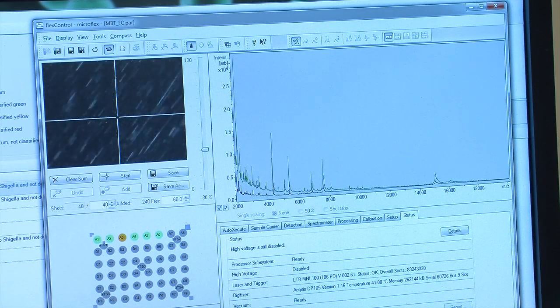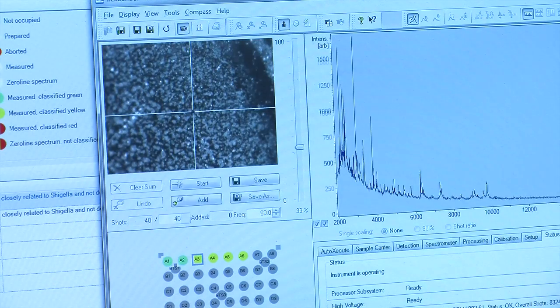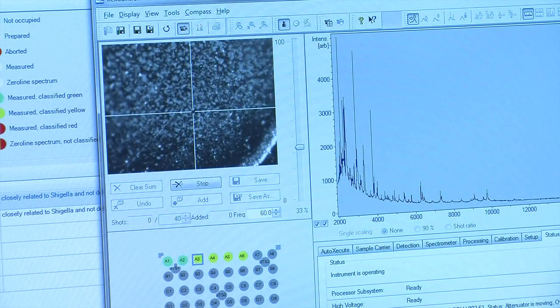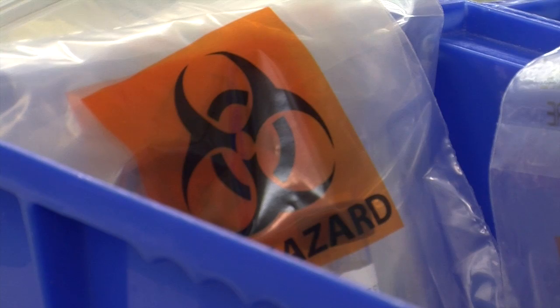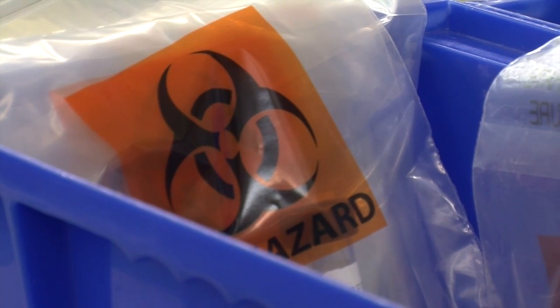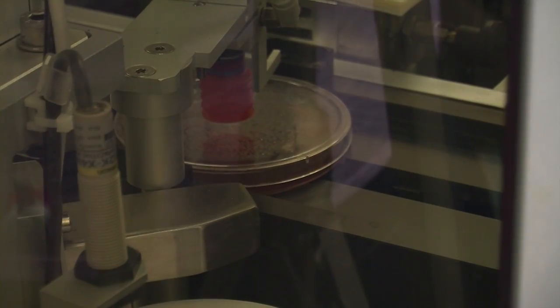The next step is to do the identification — it takes about 15 to 20 seconds for each sample. This allows a physician to prescribe specific antibiotics for the infecting agent, which can shorten the length of stay in the hospital and speed recovery of the patient.